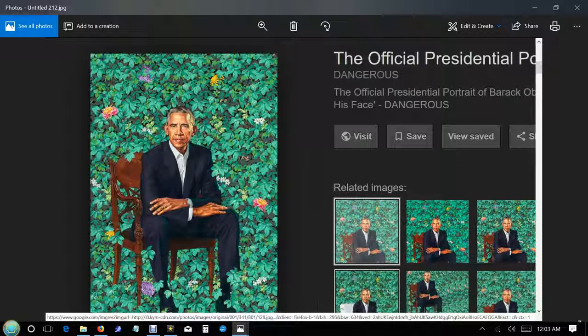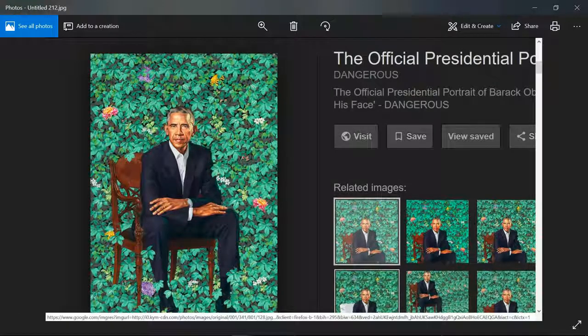Just when you think things couldn't get weirder, somehow they do. Do you remember this painting of Barack Obama after his presidency was finished? It was quite controversial because people noticed that he appeared to have six fingers and no thumb. This looks like his pinky is tucked under four fingers — this would be his index finger — but if this were his pinky, then this should be his thumb.